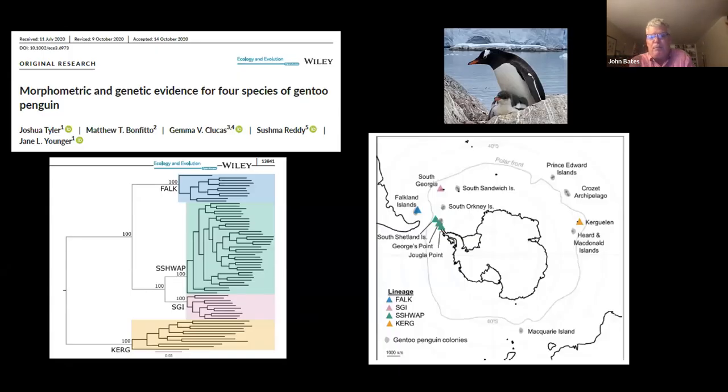Just before the trip, one of Jane's students published a paper putting together morphometric and genetic evidence for there being four species of Gentoo penguins. Just as wandering albatross is likely to be seven species based on breeding biology, when you sample Gentoo penguins from the Antarctic Peninsula, South Georgia, the Falklands, and Kerguelen Island on the other side of Antarctica, you find what we call reciprocal monophyly — meaning there's no evidence of gene flow in the genetic data between these populations. Gemma, Sushma, and Jane and their colleagues were arguing that these should be different species, but wanted more data from more populations.